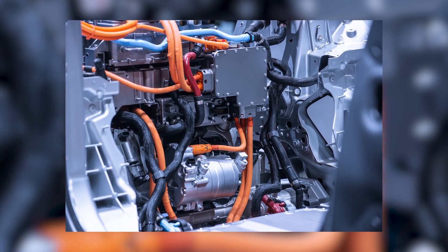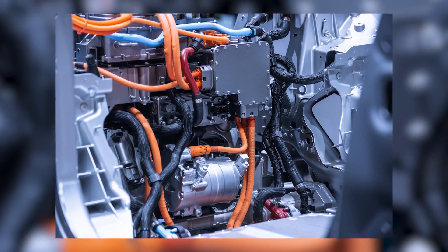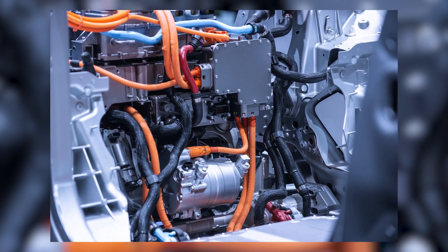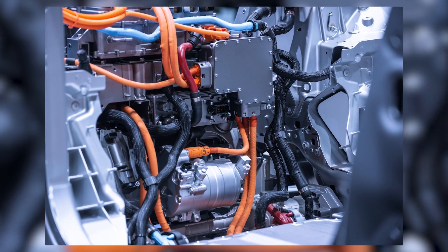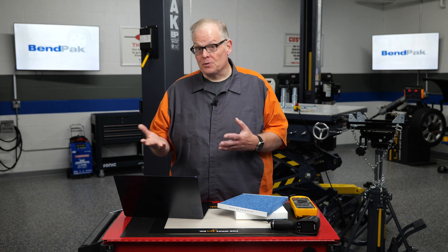The compact size and lightweight nature of scroll compressors make them ideal for electric vehicles, where space and weight savings are crucial. There have also been significant strides in heating systems for electric vehicles.